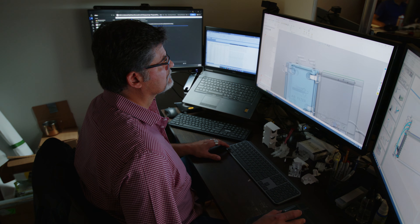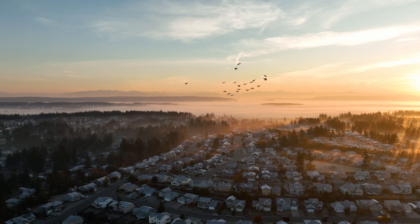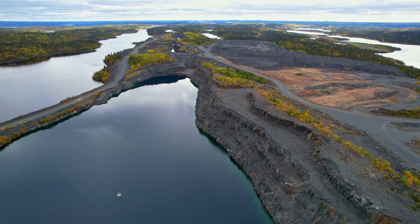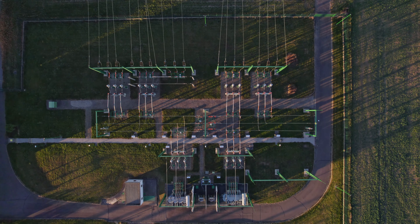Our technology has two primary benefits. Number one, we can use it as a clean alternative to diesel as a form of backup power, or as a primary source of power for indigenous communities or remote mining operations. The other big application is, of course, on the grid. We know that to achieve our decarbonization goals, we need massive amounts of renewable energy, and that will necessitate long duration storage — and our technology holds the promise of that.